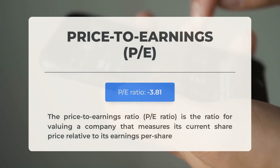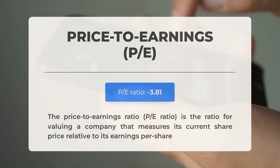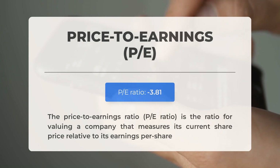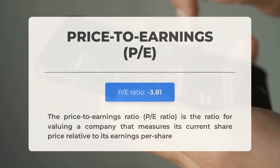Before discussing potential trading levels, let's review some key fundamental data. The price-to-earnings ratio, or P/E ratio, compares a company's current share price to its earnings per share. A negative P/E ratio indicates the company is either earning negative profits or operating at a loss. While downturns are common even for established companies, persistent negative P/E ratios could suggest inadequate profitability and potential bankruptcy risks.